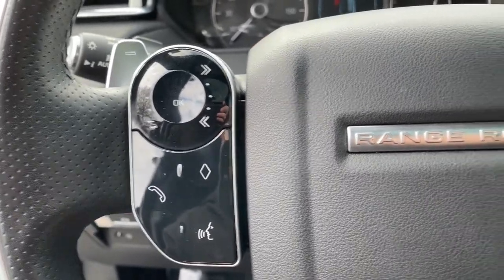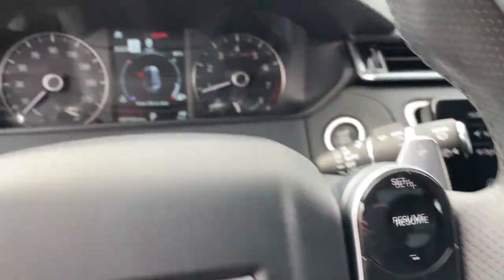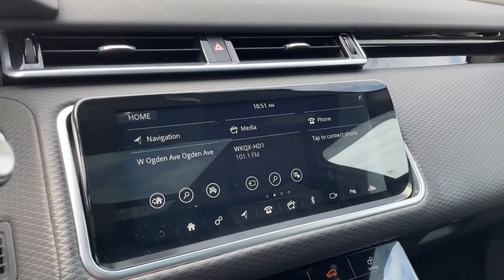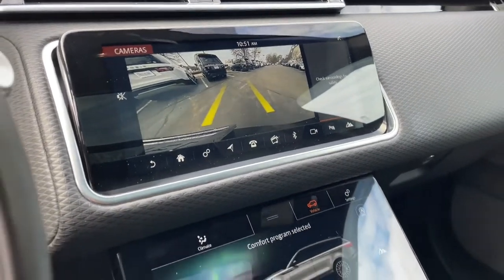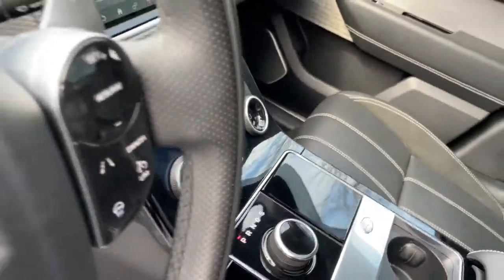The following are some of this vehicle's highlighted options: navigation system, keyless entry, sunroof/moonroof, power liftgate, fog lamps, electronic stability control, seat memory, trip computer, power windows, bucket seats.